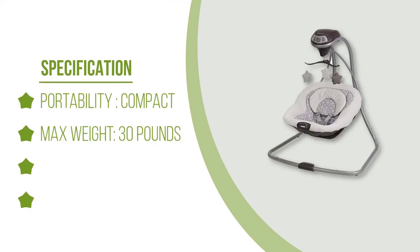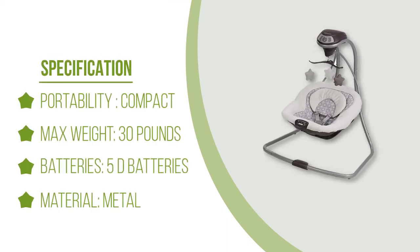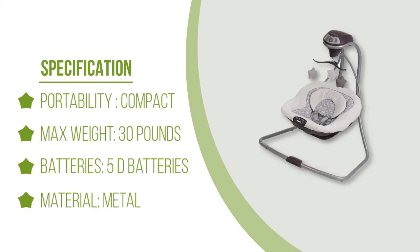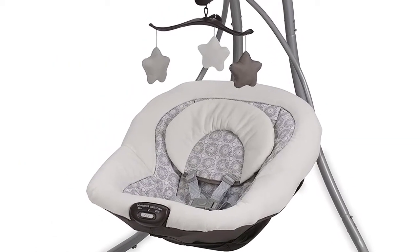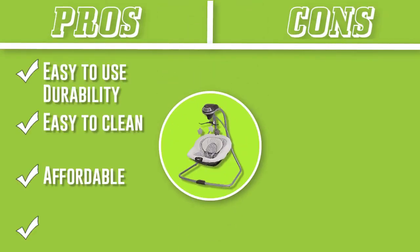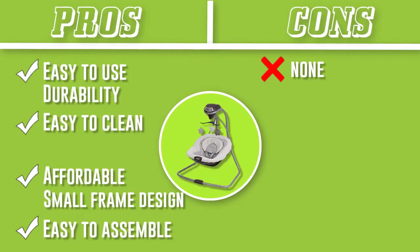What else is there to love? The Simple Sway has a deep, comfy seat, 15 sound options, and 2 vibration settings. It's a great option if you're looking for a portable swing at an affordable price. This swing only features side-to-side motion, so if your little one isn't a fan, you're out of luck. Some parents also find the deep seat isn't ideal for newborns.